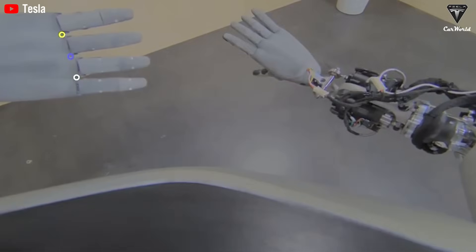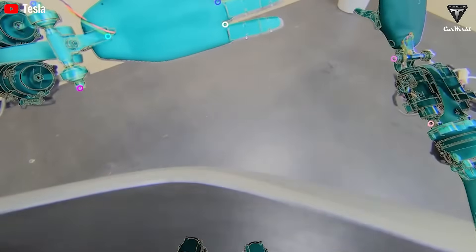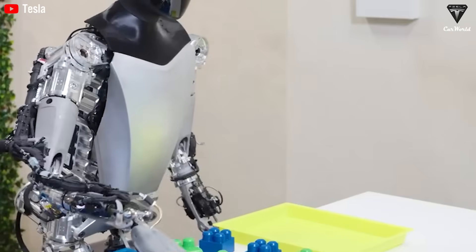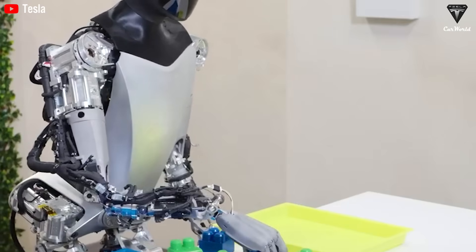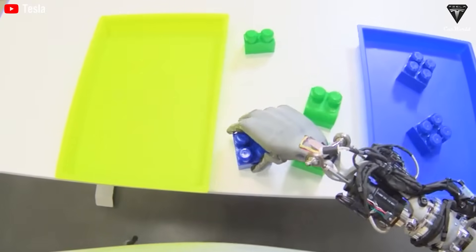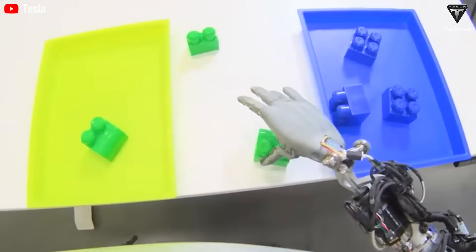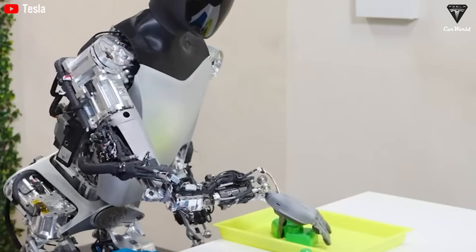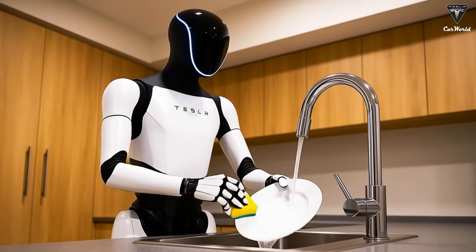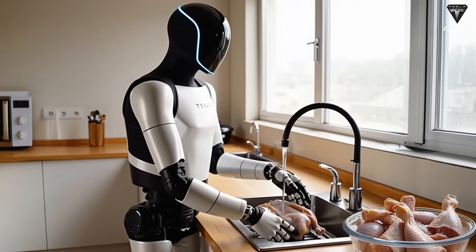Elon Musk has stated plainly that this version is designed to operate without teleoperation. That single change transforms Optimus from a controlled machine into an independent agent. A robot that requires constant human oversight cannot scale, cannot be economically viable, and cannot meaningfully integrate into daily life. A robot that perceives its environment, makes decisions, and acts on them independently becomes something else entirely — it becomes a worker, not in the metaphorical sense, but in the literal one.